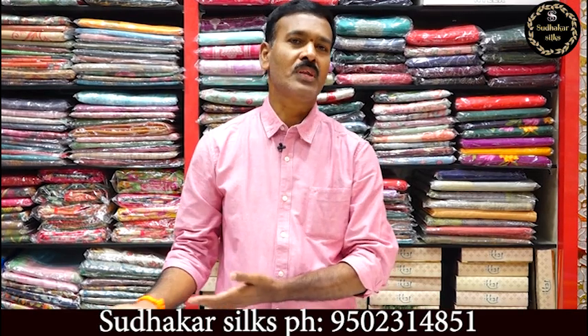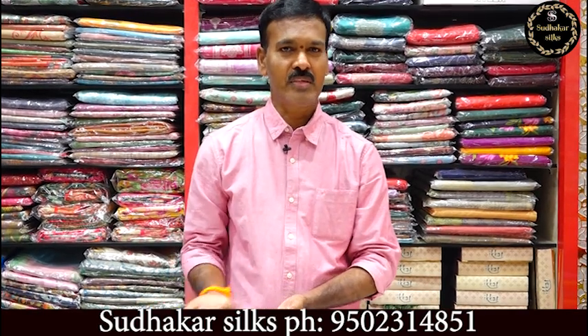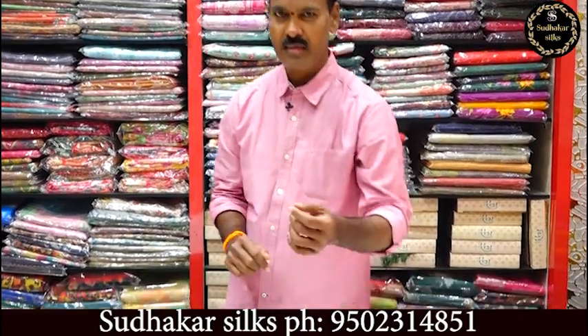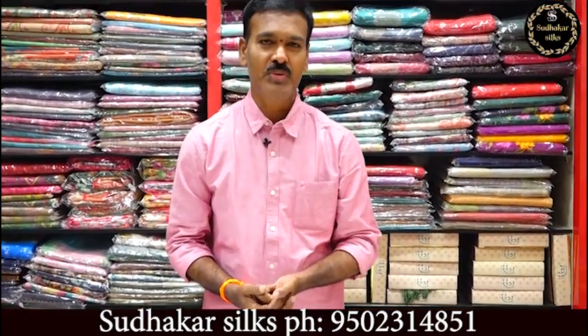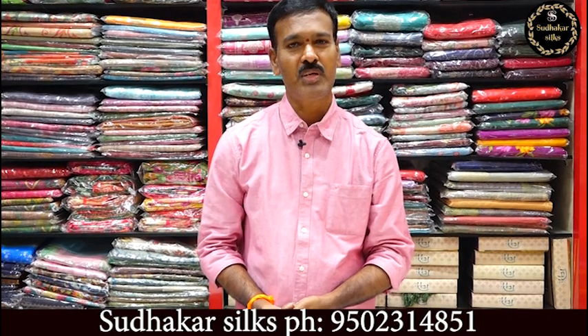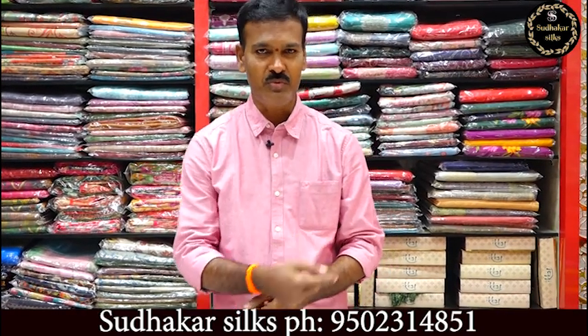When we shop from different places at different rates, we source at 4,500 to 6,000. Everyone gets a skilled price. We use the same quality material throughout.